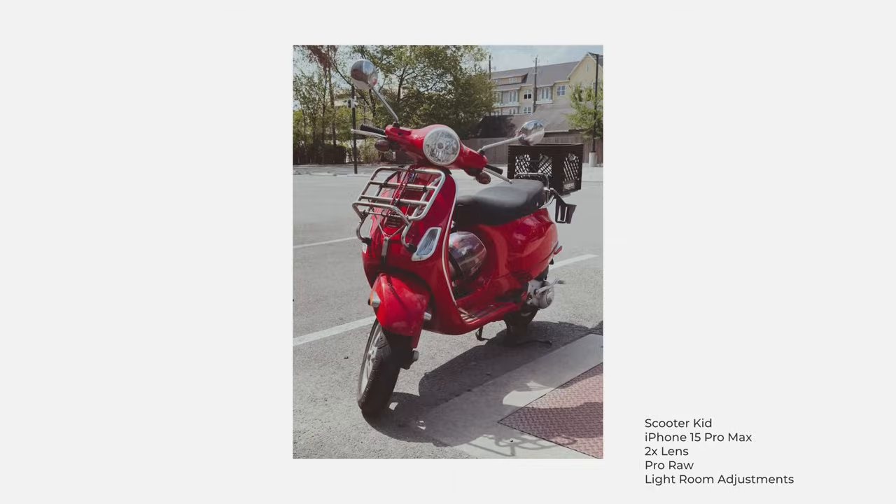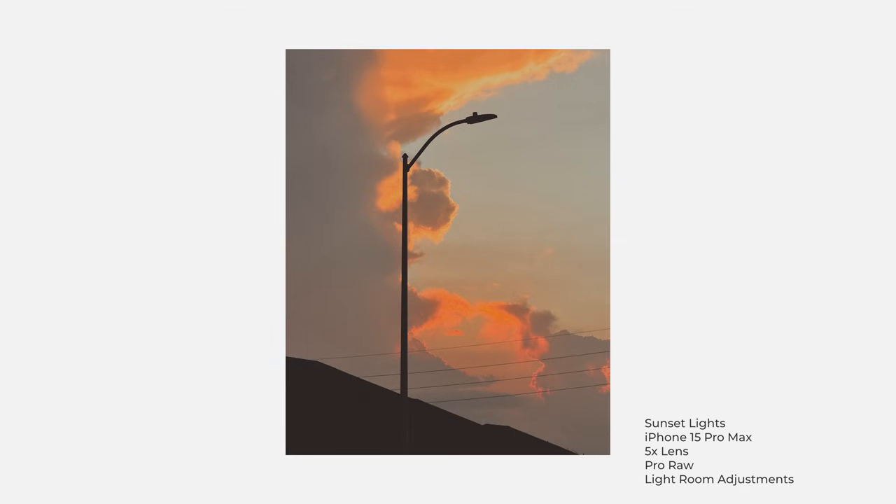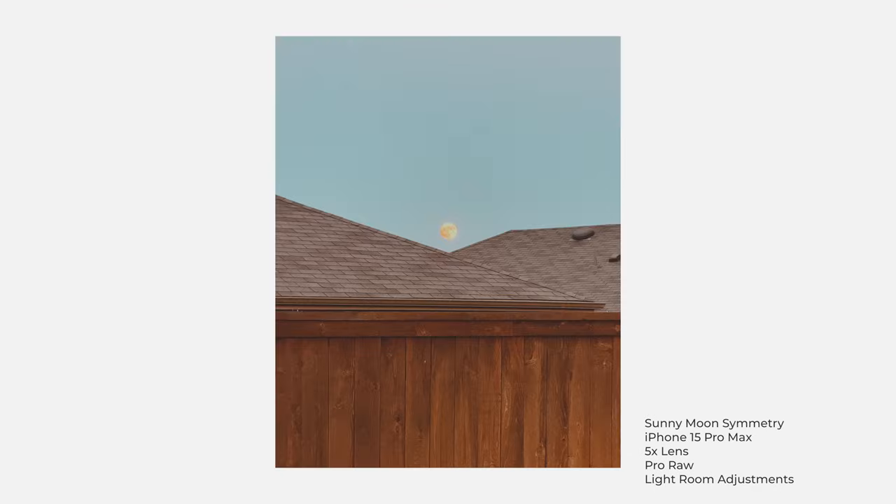Pulling those RAW files straight into Lightroom and doing my own adjustments — for the most part they look really good straight out of camera. If I took a photo on my iPhone and one on my Sony A7III, it's pretty hard to tell the difference unless you really pixel-peep. Where the iPhone sort of falls apart is depth of field — if I'm taking a portrait and trying to get an f/1.8 aperture look with a nice bokeh in the background, it doesn't look as good as a professional camera.